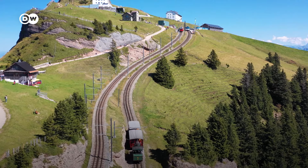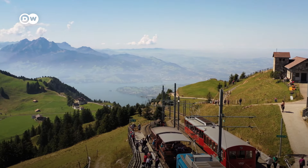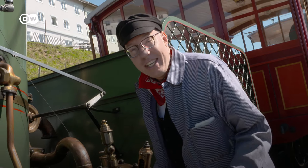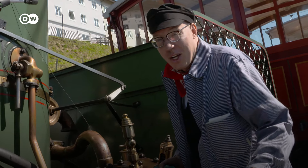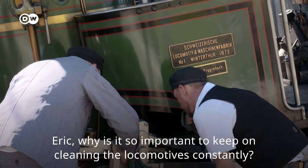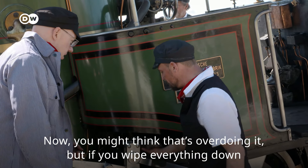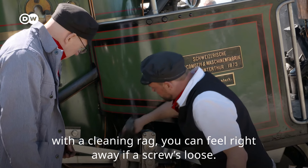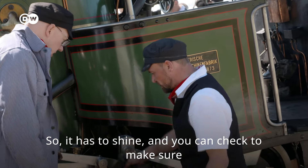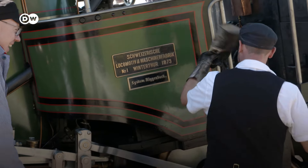At last we arrived at the top of Rigi almost on time. The view is impressive indeed. As a trainee engineer, I don't get a break — so obviously I'm the trainee here today, and this is what I've got to do: cleaning the locomotive. Eric, why is it so important to clean the locomotive? First of all, that it looks nice. But if you clean it nicely, then you can see if a car is loose. Also, the car must glänzen — and then you control if all the cars are properly connected.